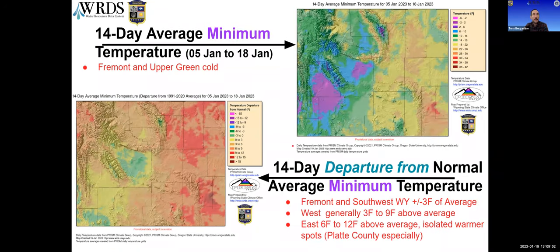Switching to temperature — these are the minimum temperatures for the last 14 days. On the upper right we have the absolute temperature in degrees, and you can see that Fremont County and the upper Green River area have been fairly cool with temperatures down to five degrees or less. Looking at this as a departure from normal, Fremont County is about plus or minus three degrees of average, while the western plains as a whole are three to nine degrees above average, with two pockets in the Yellowstone area up even more. The eastern portion is warmer compared to average, especially down into Goshen County, where we're up into 12 to 15 degrees above average for the last two weeks.